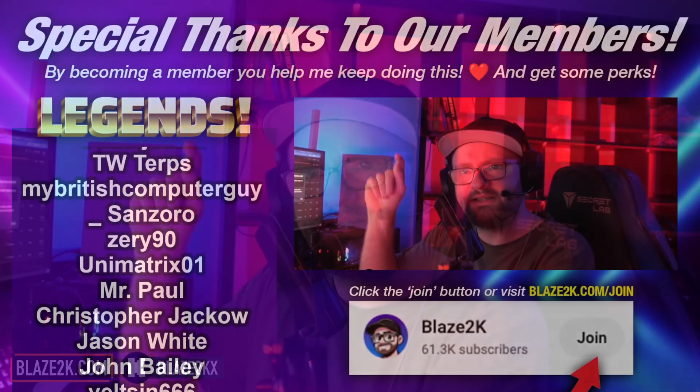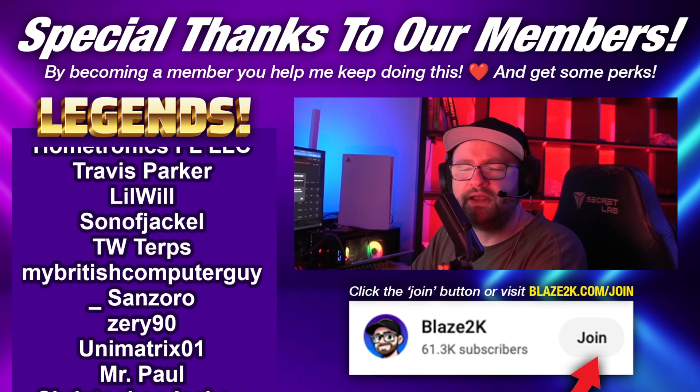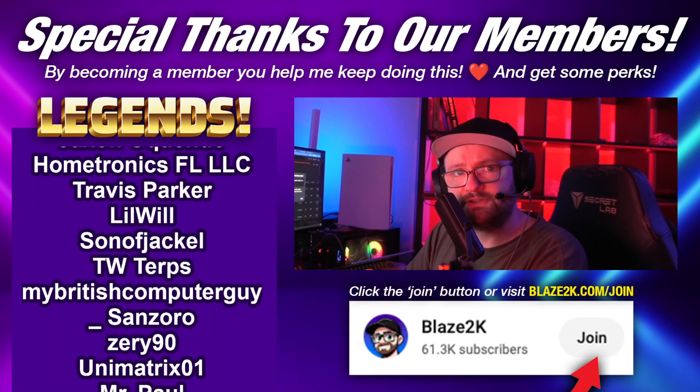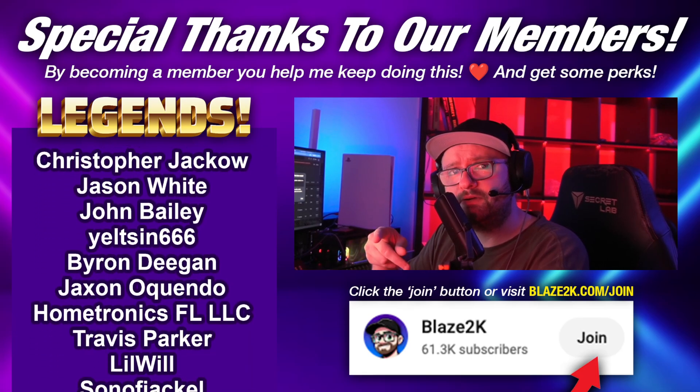Anyways, let me know what you think in the comments. Let me know if you have an AMD APU and if you've seen any improvements in terms of your performance. Anyways, I'm Blaze2K — like, subscribe, click the bell icon. Will I see your name on the members list tomorrow? Consider joining; it'll be really cool. Join our members and help support the content, better content, and hopefully members-only events very soon. I'll see you on stream very soon because I stream every day at 3 p.m. Eastern. Come join me. Bye.